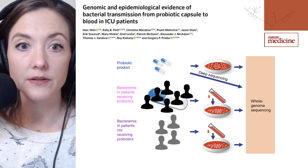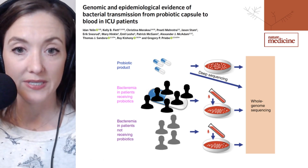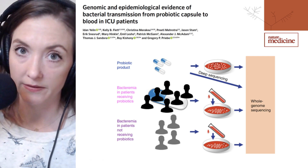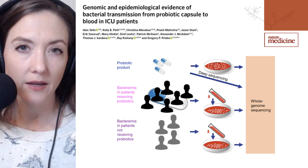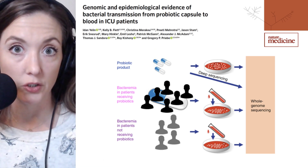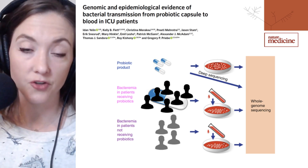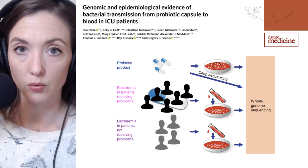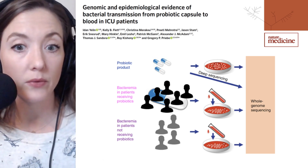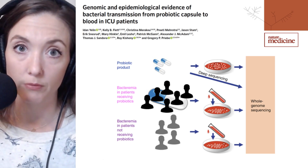The finding comes after six patients in the intensive care unit among 522 who were receiving probiotics developed a Lactobacillus bacteremia over a five-and-a-half-year period. That compares with only two patients out of a cohort of 21,652 who were not receiving probiotics. This jump from 0.009% to 1.1% was large enough to set researchers looking for a cause, and they began by looking at the probiotics themselves.